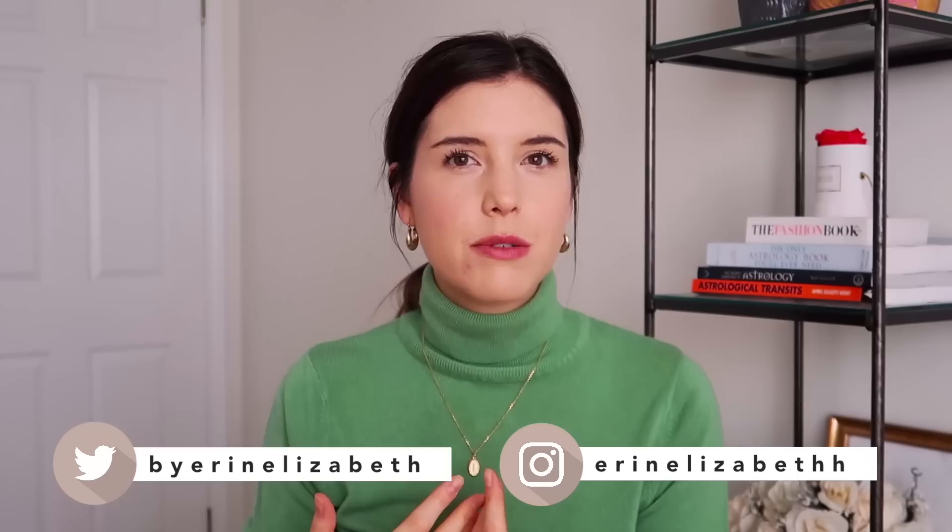Hi guys, welcome back to my channel! Today's video I thought could be the first in a new series sort of called 'get the look' or 'steal the look.' I see a lot of videos like this on YouTube and I really like them — just inspired style, basically. I did a video a while back talking about my fashion inspiration and where I draw a lot of it from.